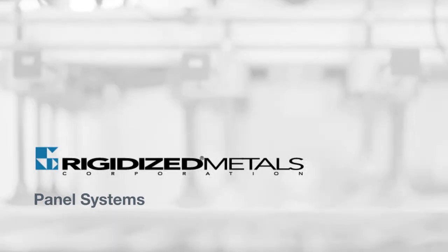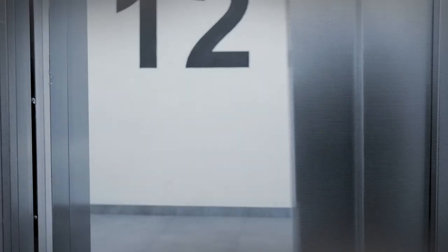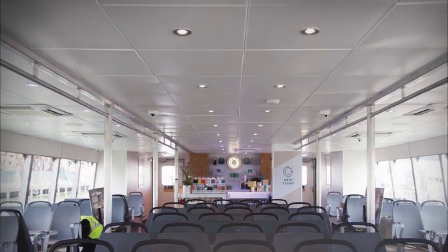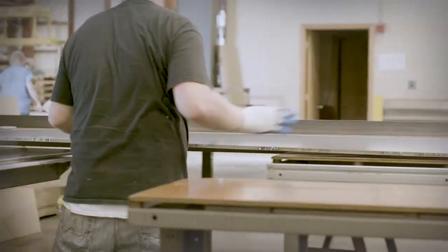Rigidize makes interior wall panels that are durable, decorative, and lightweight with lots of applications. There's the elevator panels, there's the architectural systems, and there's the marine panels. And we can make them so that you can take them out of the box and put them on without the customer doing any work at all.